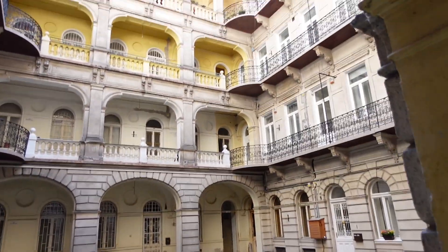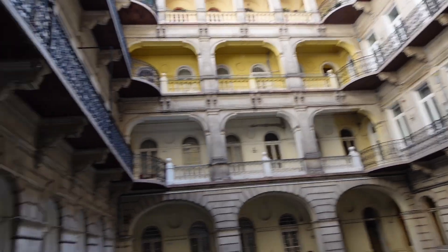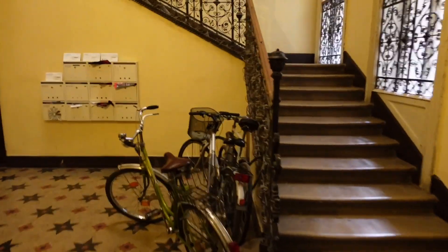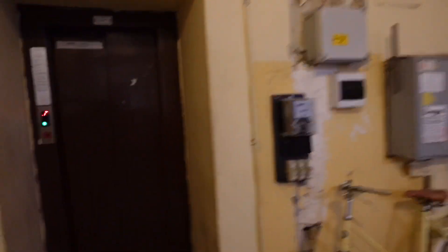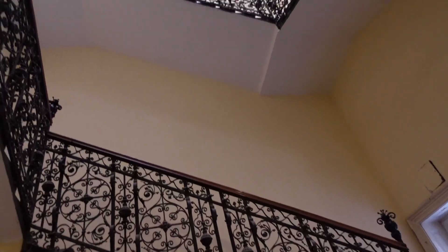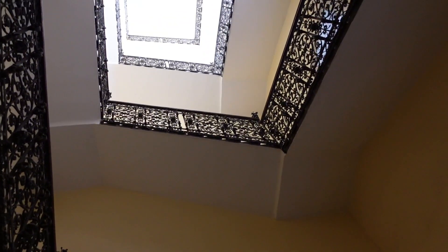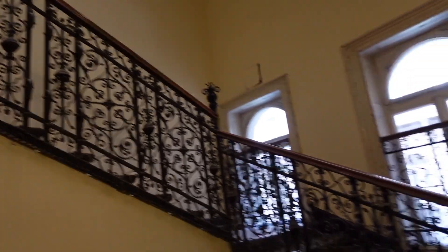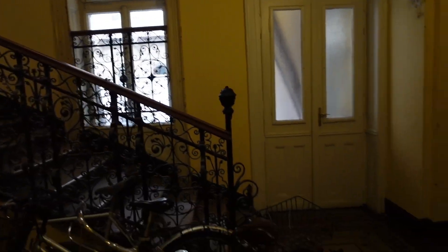It's got like a quad courtyard in the middle. You can probably see it better from upstairs around this way. A little atrium for the lift and the stairs. Looks like it's a lot of work to look after it. It's a little bit run down. People park their bikes here.